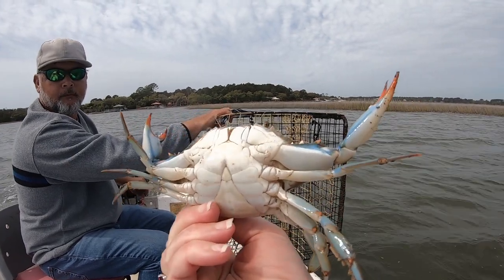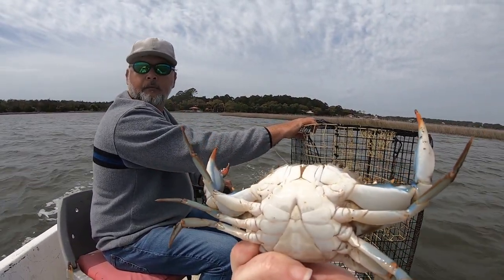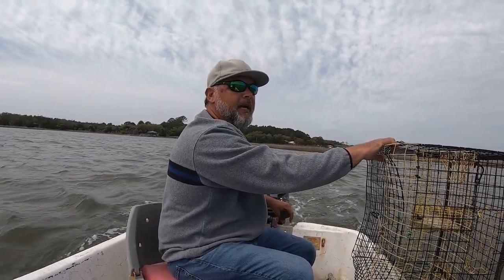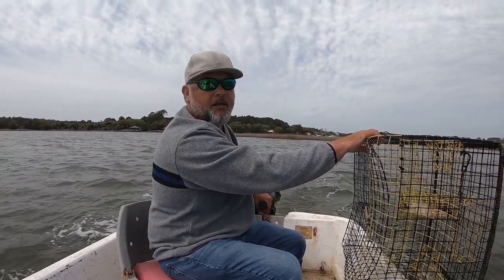It's a little immature female — see the triangular apron right here. We're fighting this wind right now, trying to get back in position where we had the crab pot before we drop it back in and let it soak again.